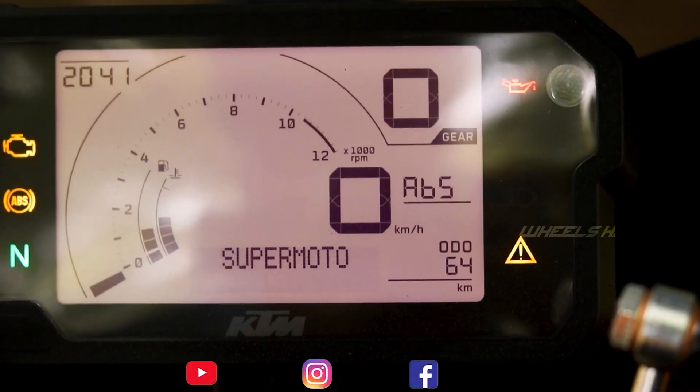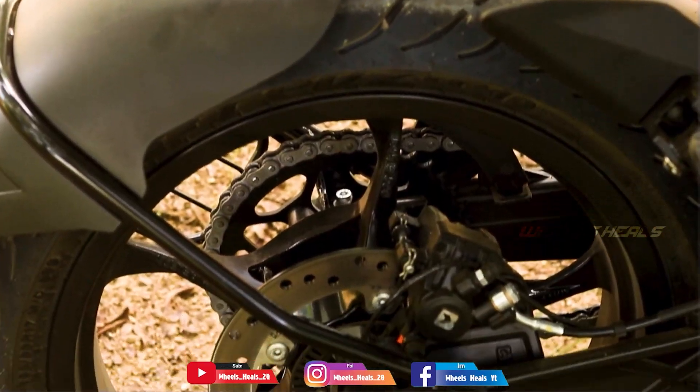It also features a supermoto mode and dual-channel ABS with a 320mm disc. KTM is 100% confident in their braking — having ridden the 390, the brakes on the RC200 are comparable.